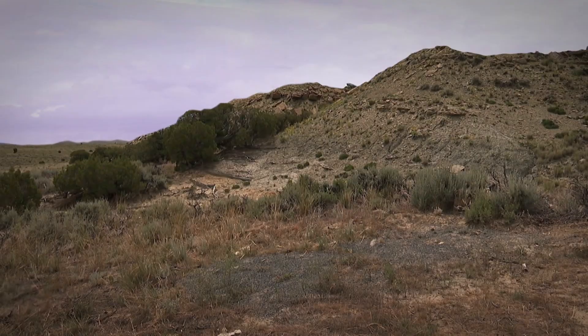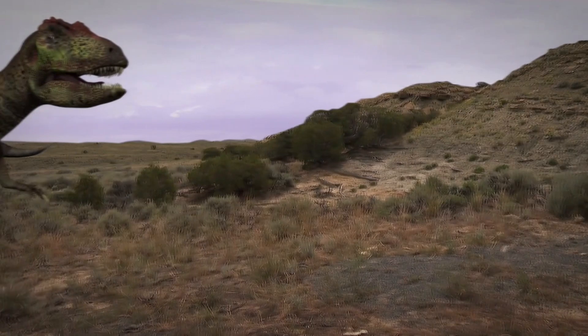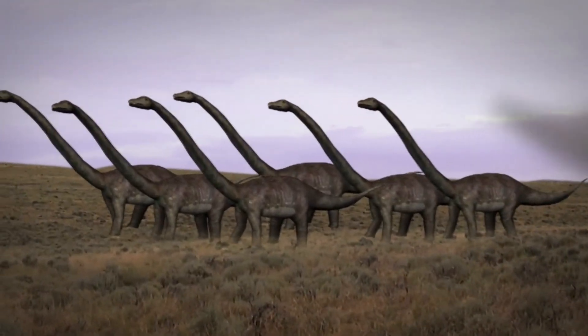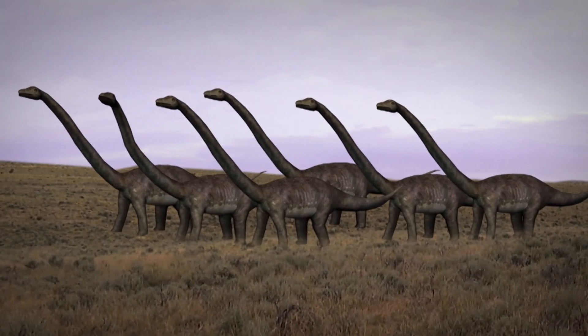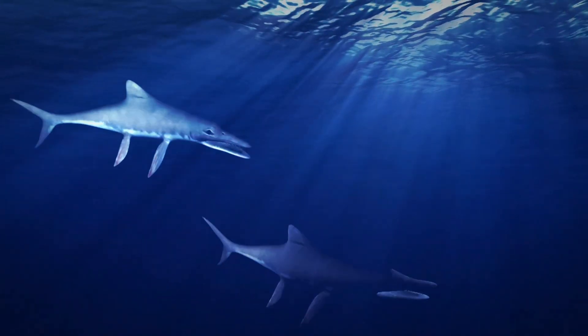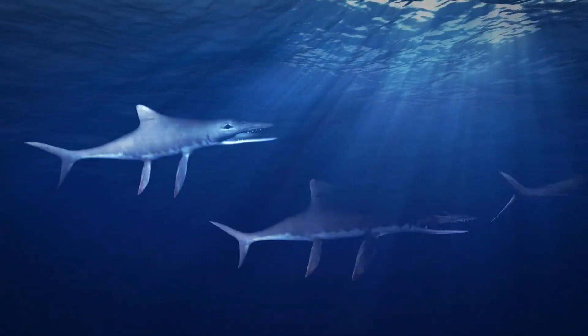The dig is like going back in time. A meat-eating Allosaurus has been found here and herds of plant-eating Diplodocus also grazed on this landscape. Before that there was a vast inland sea, and marine reptiles called ichthyosaurs were abundant in these waters.